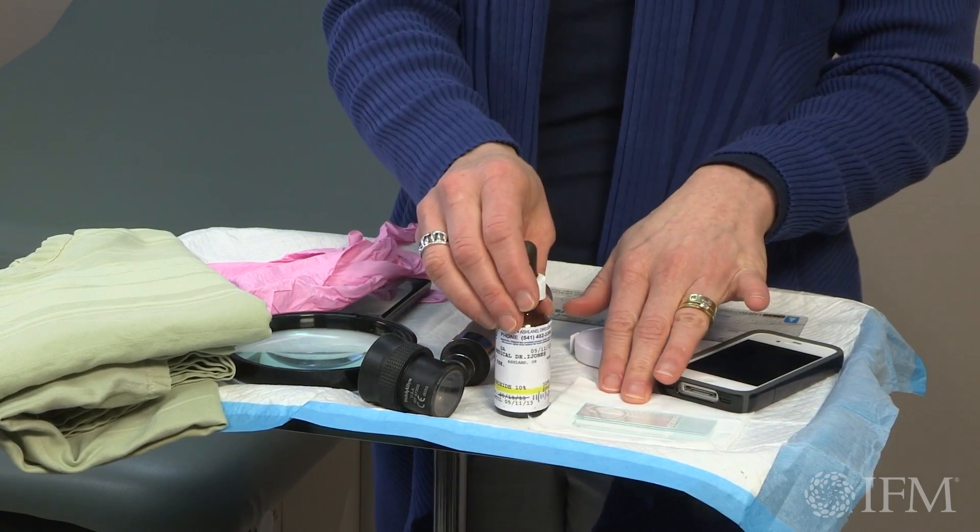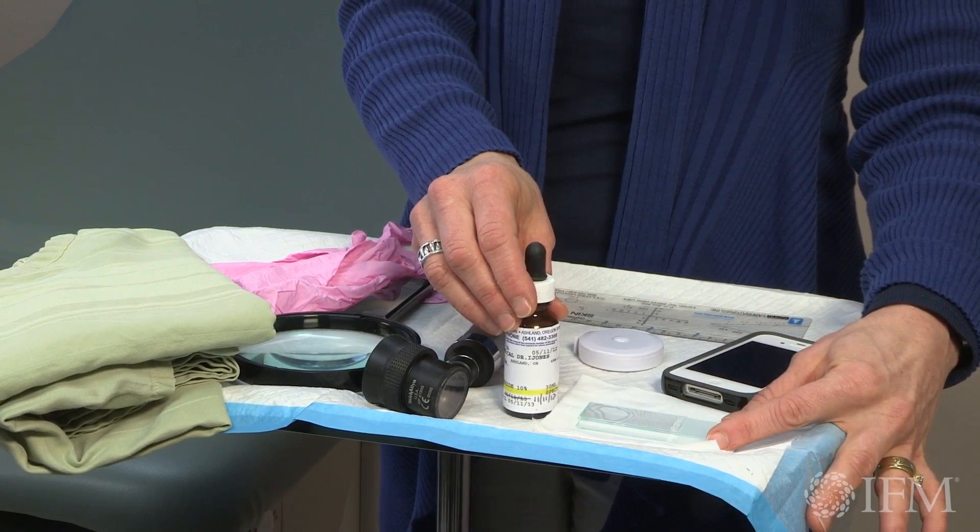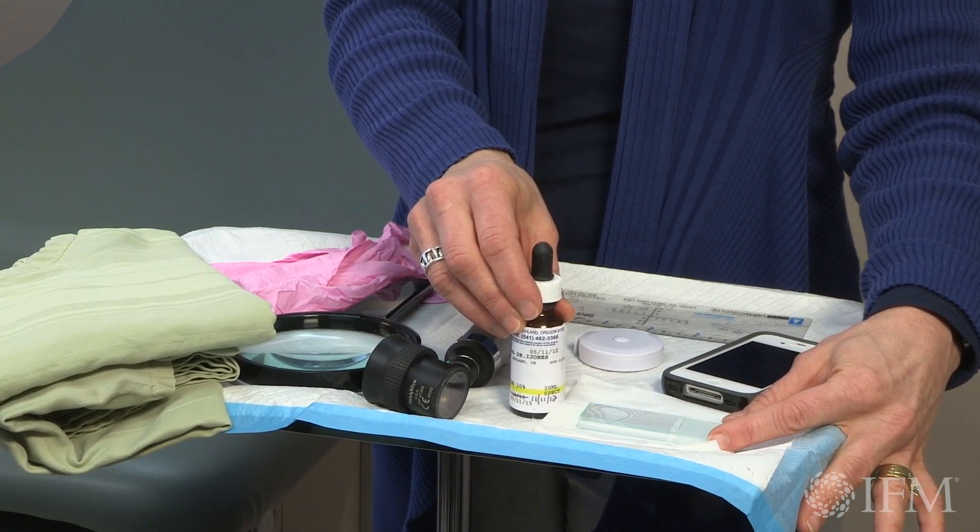To do the potassium hydroxide test to look for fungus, you're going to want to have two slides so you can scrape a lesion and some KOH so you can look for fungus.